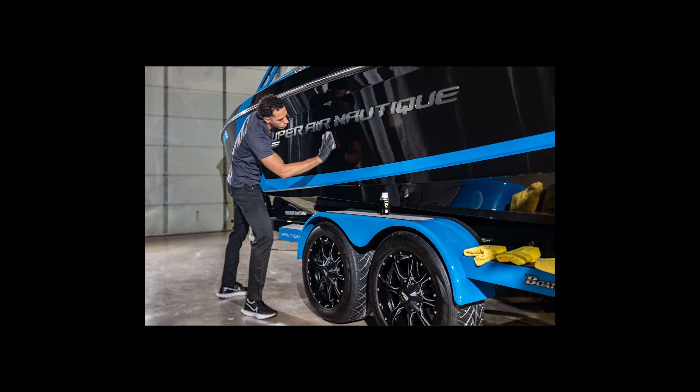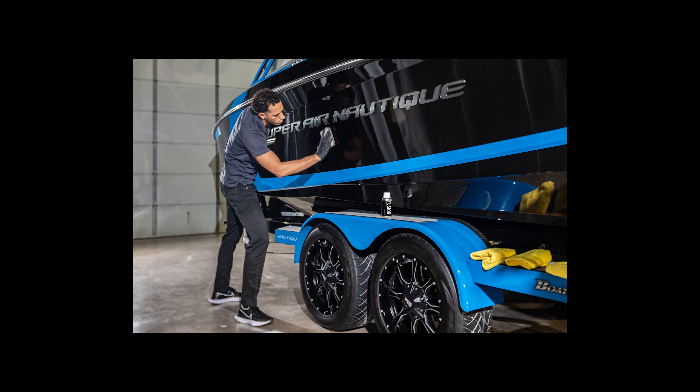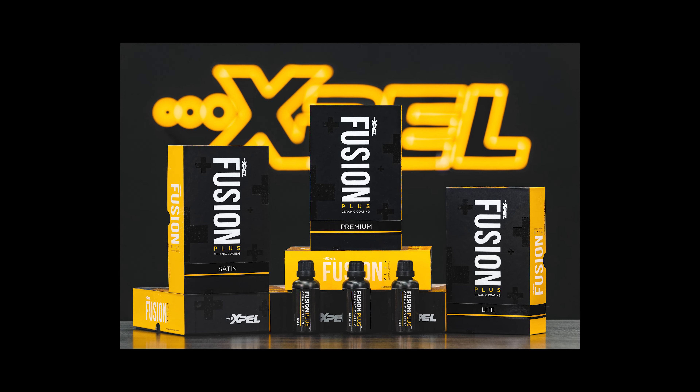Later this year, stay tuned for something exciting as we explore EXPEL's new marine-grade ceramic coatings, designed specifically to bond to and protect all types of watercraft.